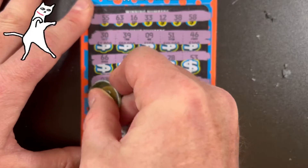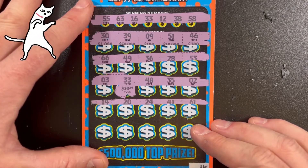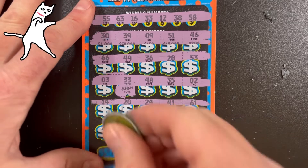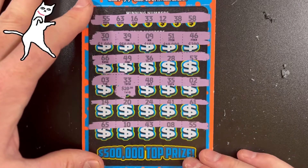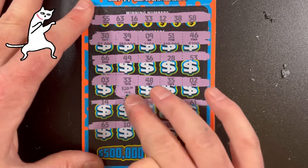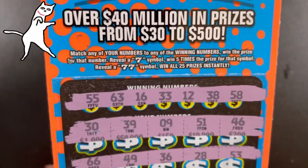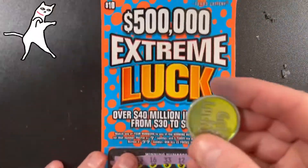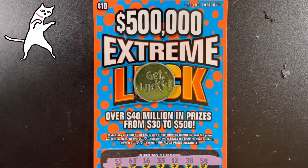Next row: 14, 20, 24, 41, 61. And finally: 65, 10, 43, 8, and 55. I'll take that $20 any day — that match on 33. I will see you on the next video. Thank you for watching, and go out there and get lucky.